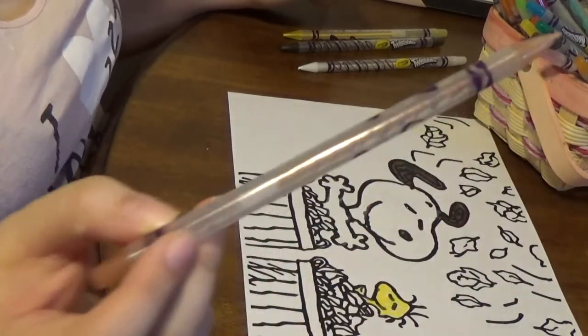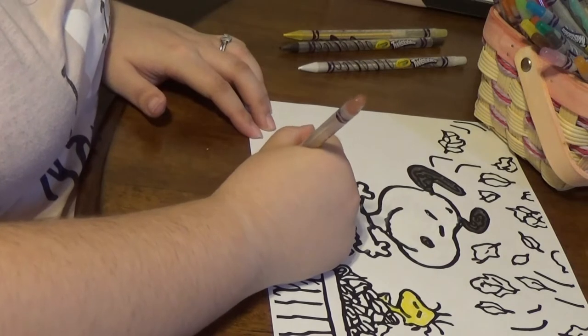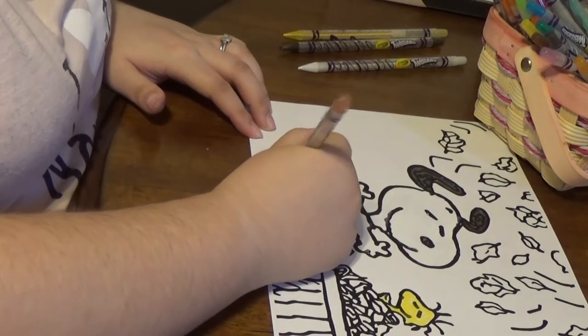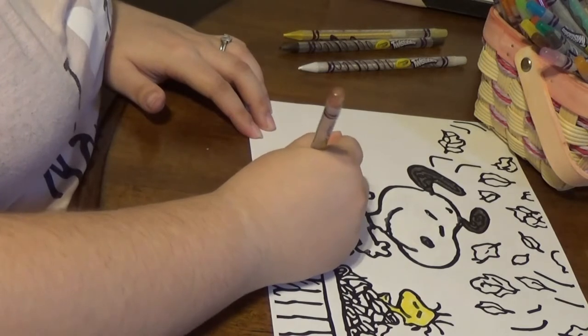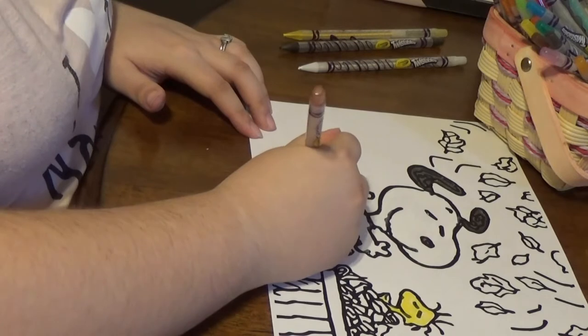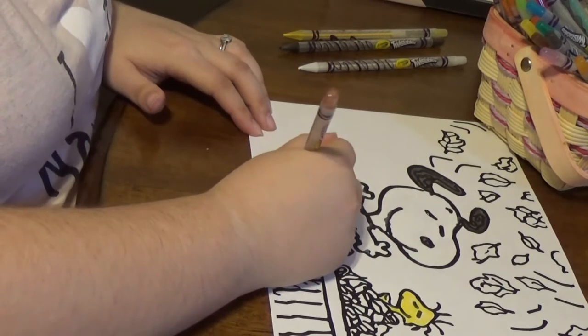Let's color their baskets. I'm going to make them this light brown. I'll give them matching baskets. They're always together, so I think it'd be nice to have matching baskets. That way no one gets jealous.